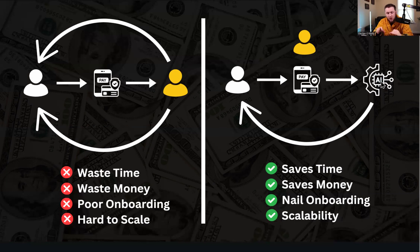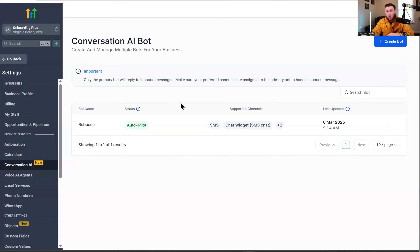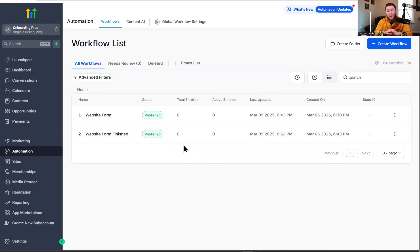Let me show you the core components of this snapshot. In GoHighLevel, you're going to get access to a big onboarding form — completely done, finished. You're going to get access to an AI chatbot that's already pre-configured, and automations to plug in so everything is already done for you so you can immediately start implementing this process. I recommend you watch this video one time first before downloading the snapshot, then go back, download it, and implement everything.